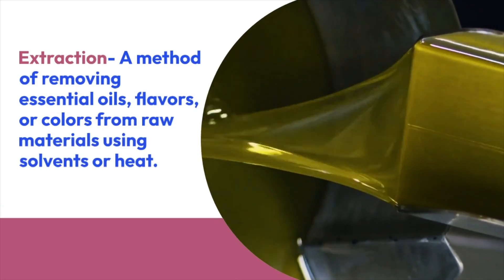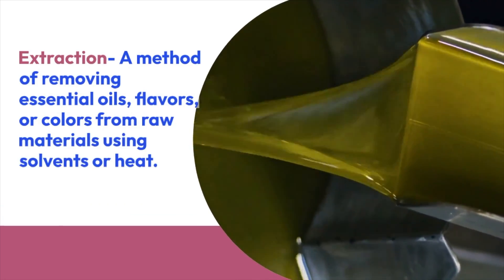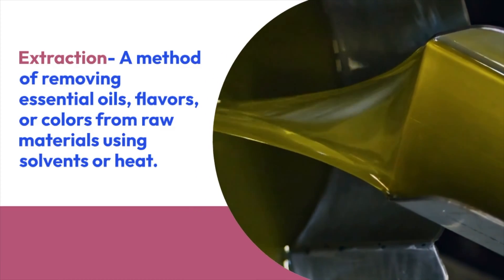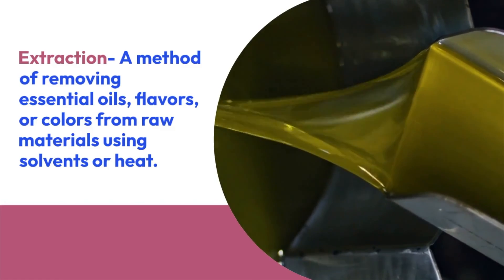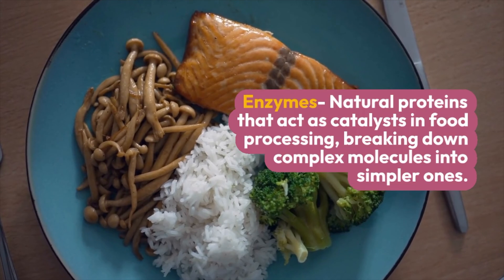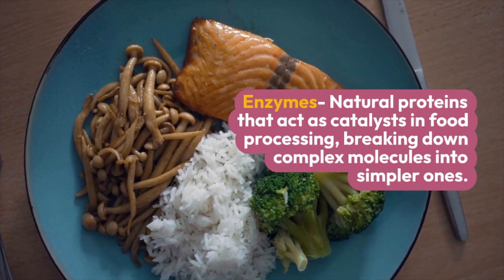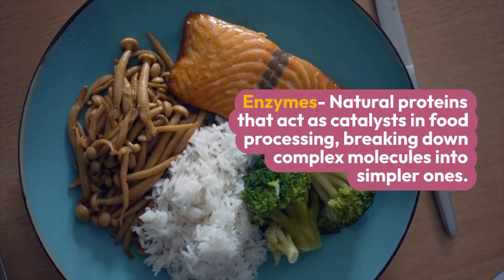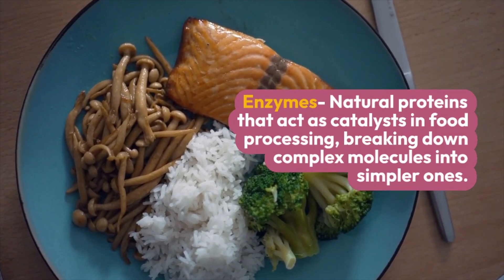Extraction: this is trying to get out a specific target compound, like a flavor or a color, from a raw food — usually using something like heat or a solvent to extract that target compound. Finally, enzymes: there are a ton of food enzymes. These are proteins that act as catalysts — proteins that have a job like cutting up proteins, breaking down different food products, or changing texture.